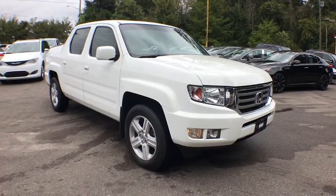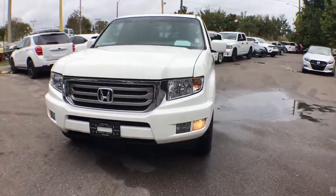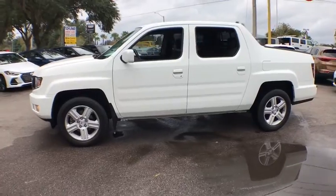The 2012 Honda Ridgeline. The Ridgeline was designed to give you exactly what you need to get the job done. And with Honda quality built right in, this truck can be with you for the long haul.